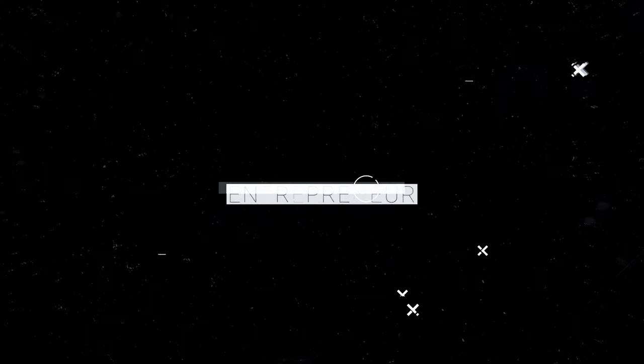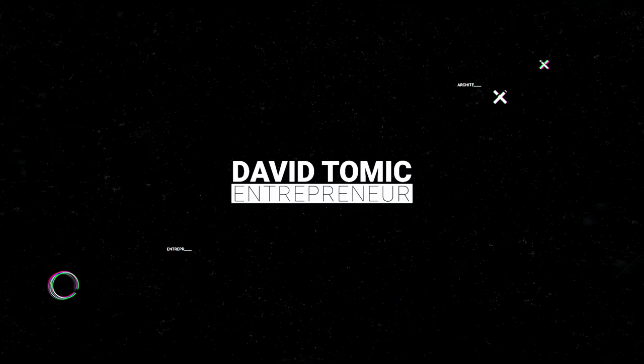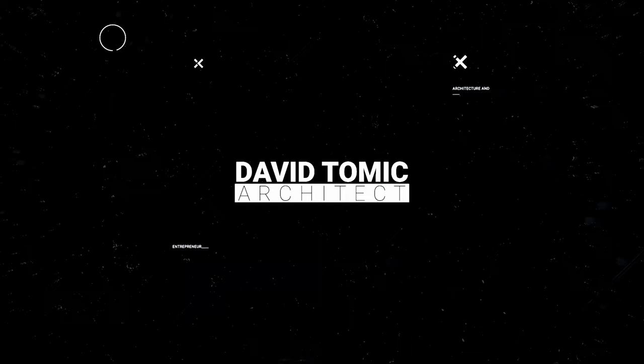Architectural inspiration for excellent design can be found almost anywhere, even in your own living room. My name is David Tomic and welcome back to the channel. If you're new here, thank you so much for joining — on this channel we talk about technology and architecture. Today we're talking about the best places to find architectural inspiration.